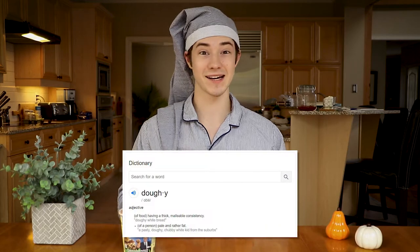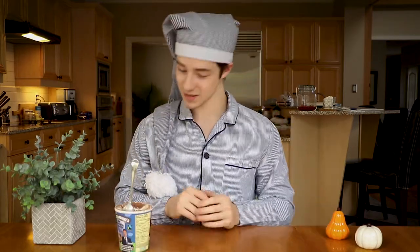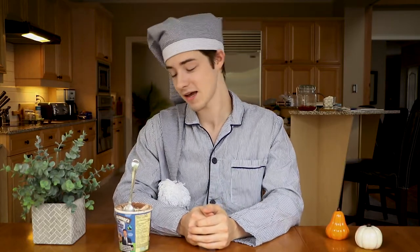One word to describe Ben & Jerry's Tonight Dough slash Jimmy Fallon flavor: doughy. There's a lot of dough going on in here, and you've got Jimmy's doughy face featured on the front of the packaging — so it's just doughy all around. When I update the tier list, this is definitely going to be higher up in the rankings — maybe God tier, who knows. I'd have to eat the rest and think about it more.